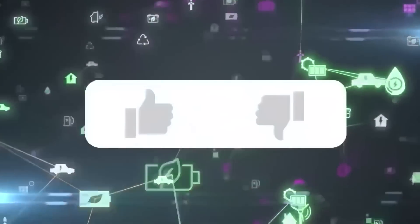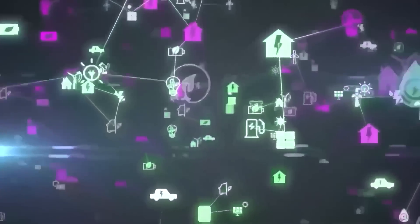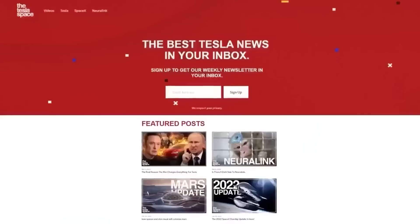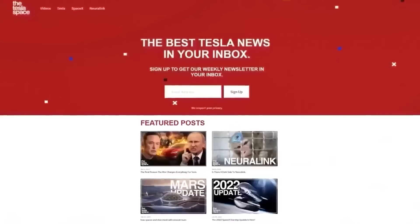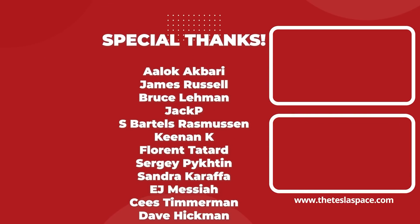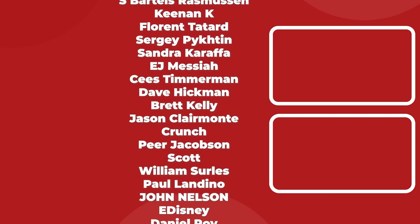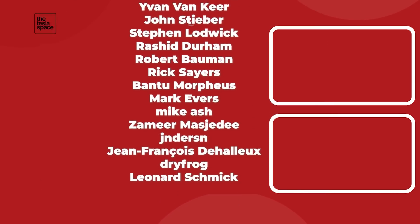Don't forget to give this video a thumbs up today if you liked it — that is so important for getting our content out to more people. If you enjoy the content, then you'd probably also enjoy our weekly newsletter, so sign up with the link down below at theteslaspace.com. A huge thank you to all of our Patreon supporters who are listed on the screen now. You help us make the best content we can, and we really appreciate it. Thanks for watching, and we'll see you in the next one.